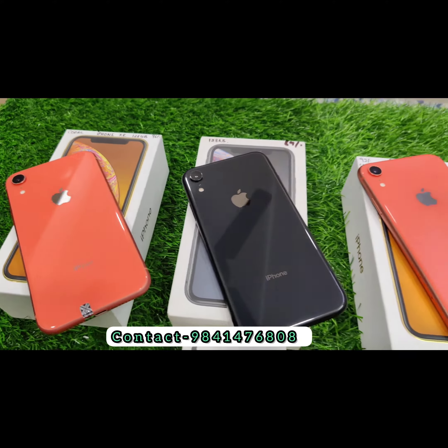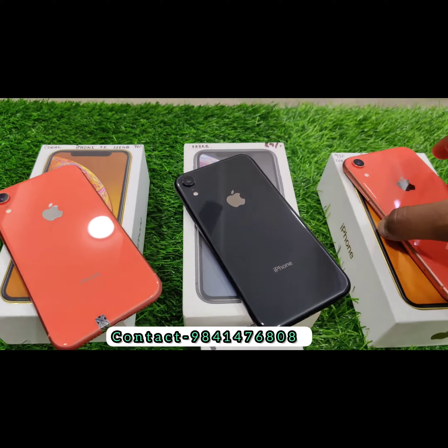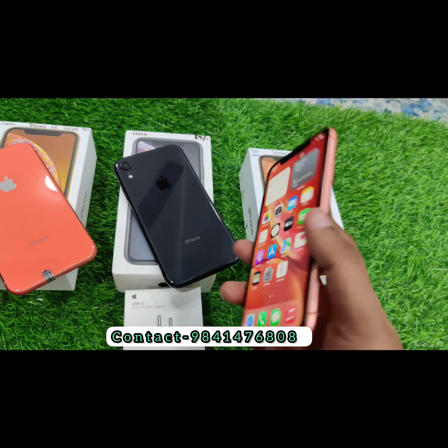Hi friends from MobileStop, I am here with you. So now we are looking at the iPhone XR. We will tell you about the price and price details. All the models are on the correct battery.